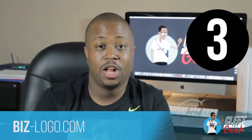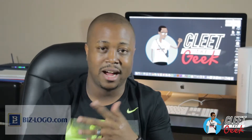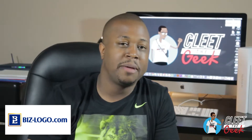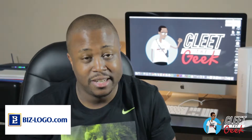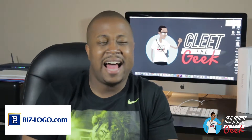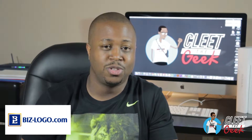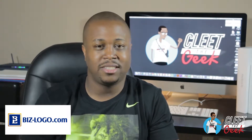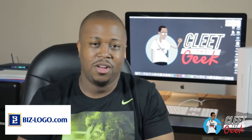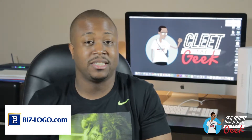Number three: BizLogos.com — that's biz-logos.com. They're a little older; they've been around since 1997, so they're doing something right. I've never used them personally, but when you do a Google search, they're highly recommended. The prices are kind of even-keeled — not the cheapest, but not the most expensive either. So it's a good option.